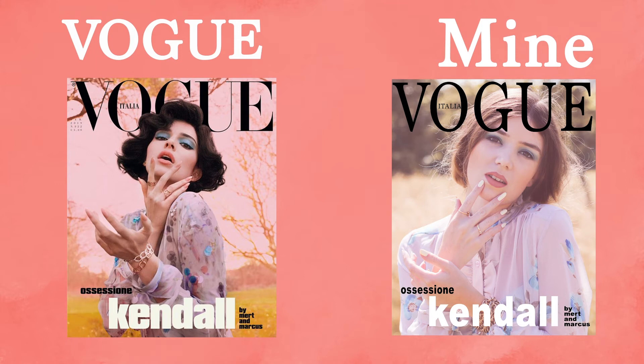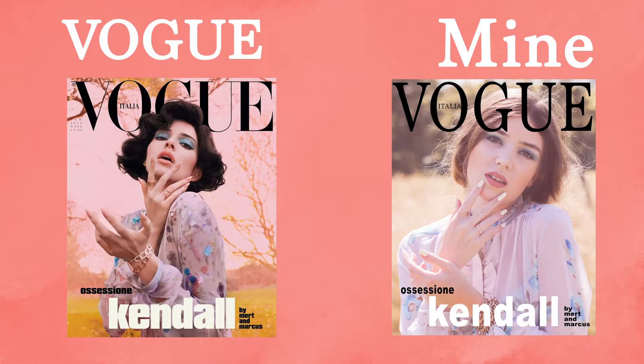This one was a lot more difficult than I had imagined because her hands are so weird to recreate — you have one hand like this and the other one like this. I think I did all right with the editing.